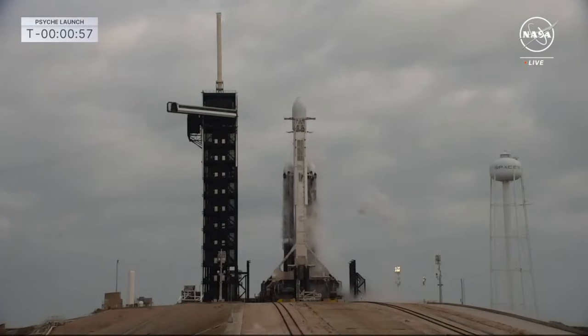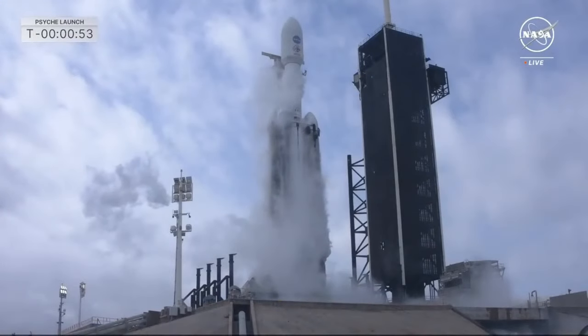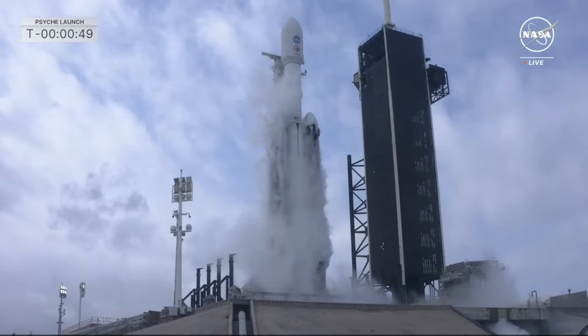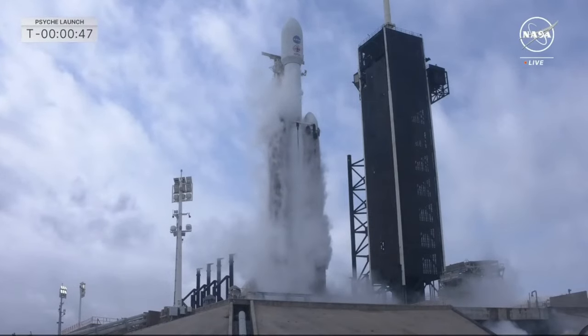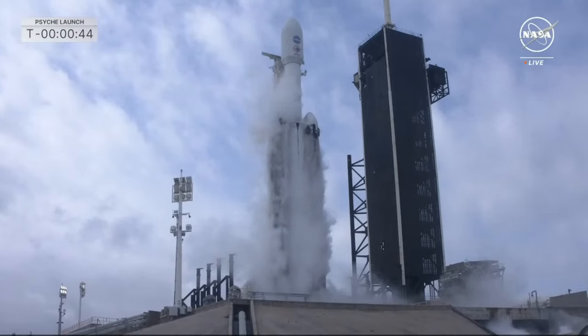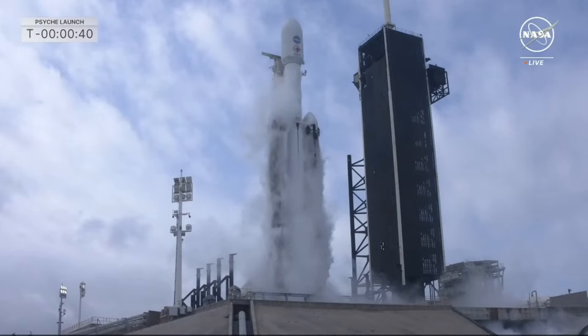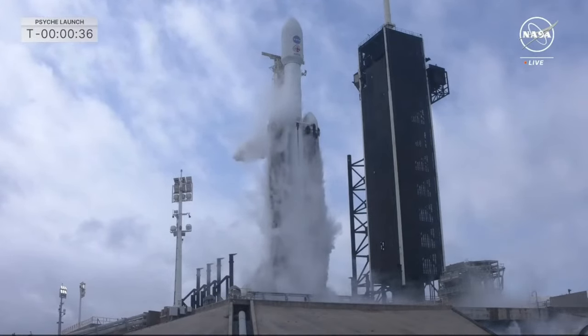Falcon Heavy is in startup. Good callout that the Falcon Heavy is in startup. Now we're going to get the go at T-minus 45 seconds. Go for launch. We are go for launch. All systems are go to send the Psyche spacecraft to deep space.